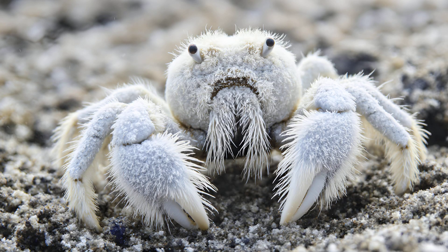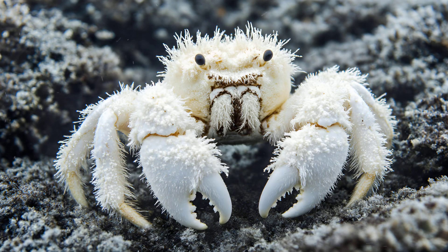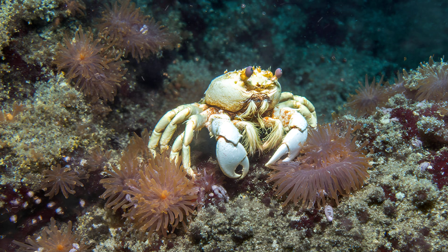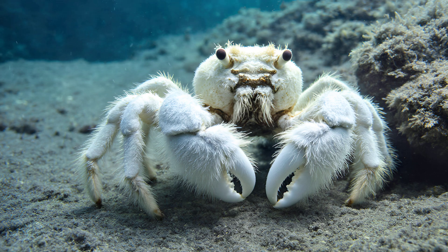These incredible crabs aren't just sustaining themselves — they're inadvertently creating vital resources for others in this harsh environment. The bacterial mats that thrive on their claws, those fluffy snow-like structures, are teeming with life. Think of it as a tiny underwater farm growing directly on the crab itself. These mats become a crucial food source for other deep sea creatures like sea anemones and small worms, which congregate around the Yeti crab. In essence, each crab is fostering its own mini ecosystem — a localized hub of activity and nourishment in an otherwise barren landscape.